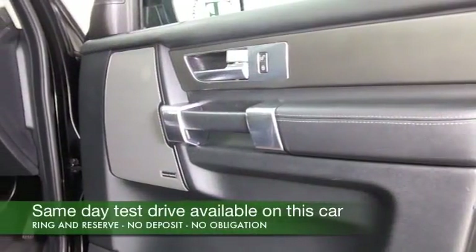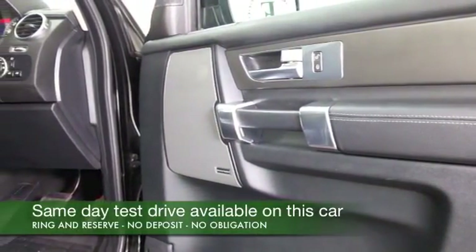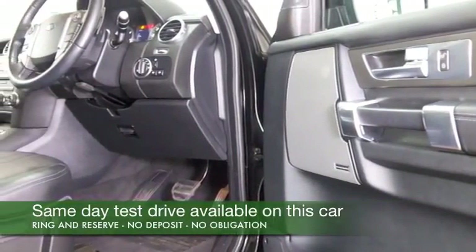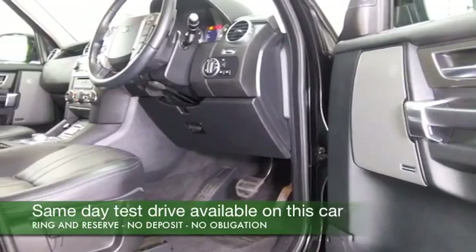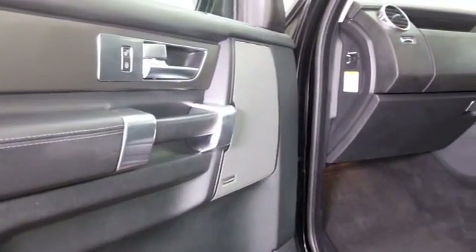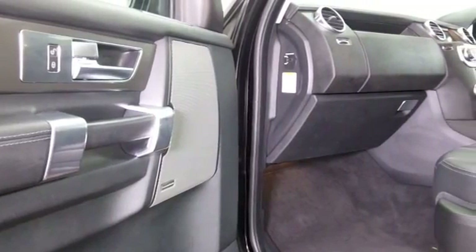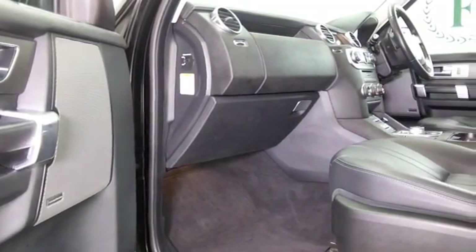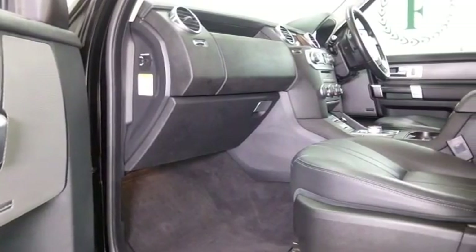Solidly built, great off-road of course. If you know anything about the Land Rover Discovery or if you've read the motoring press, you'll know that these get an amazing write-up. A beautiful cabin, easy to get in and out of, everything's there for you. This looks great inside and out — radio and CD player.